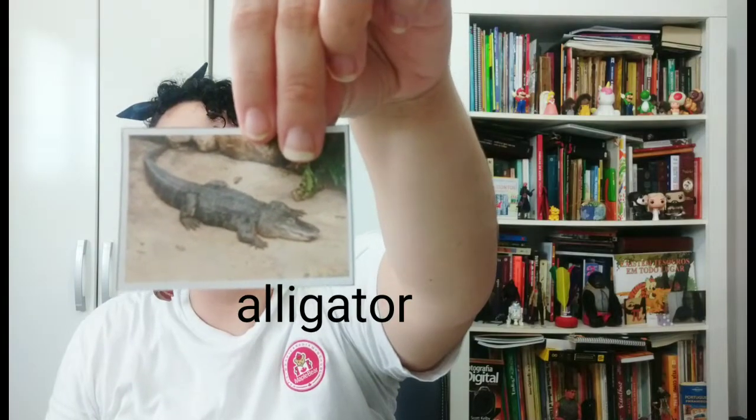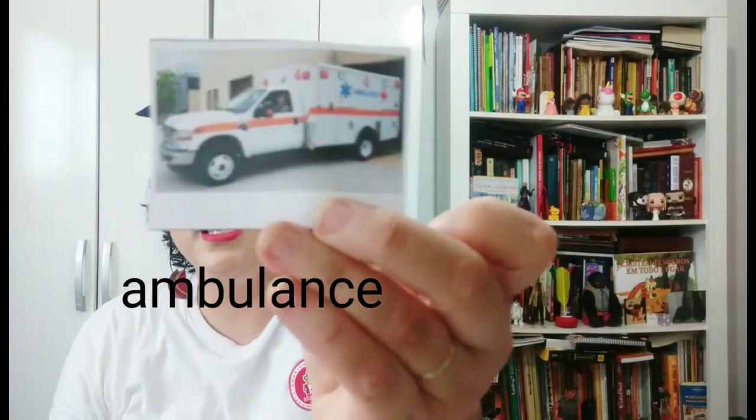Pictures! I have pictures again. Let's see — the first one is an apple. Apple! The second one is a very small animal. Ant! Ant! But the third picture is of a very big animal — Alligator! The fourth picture is of a type of car, a very noisy one. Ambulance! It's the ambulance.